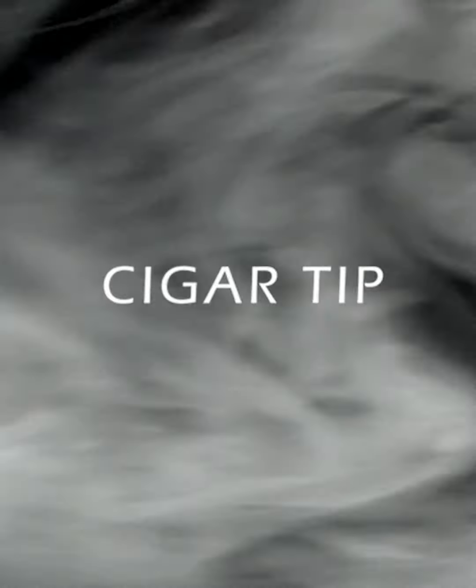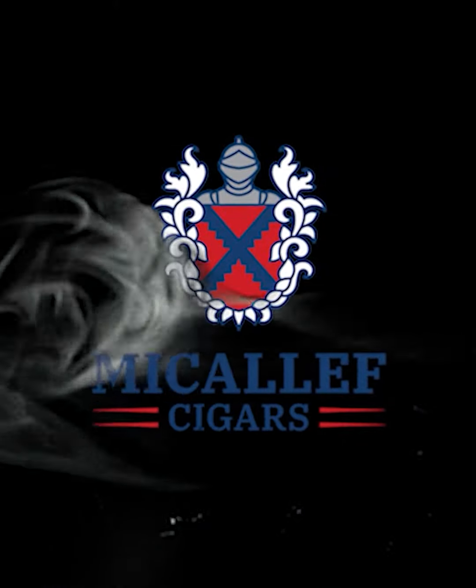Today's Cigar Tip is brought to you by McAuliffe Cigars. Great minds think alike — what do you got for me? This one comes up a lot: leaving a cigar and smoking it the next day.